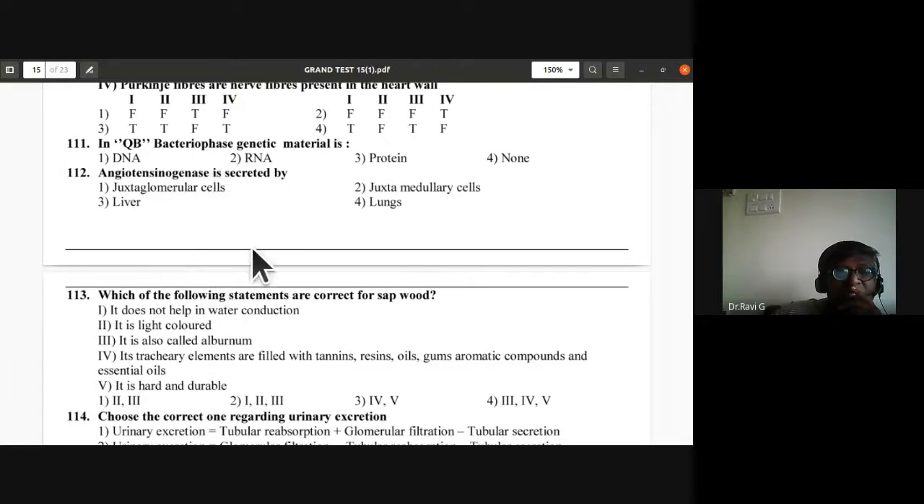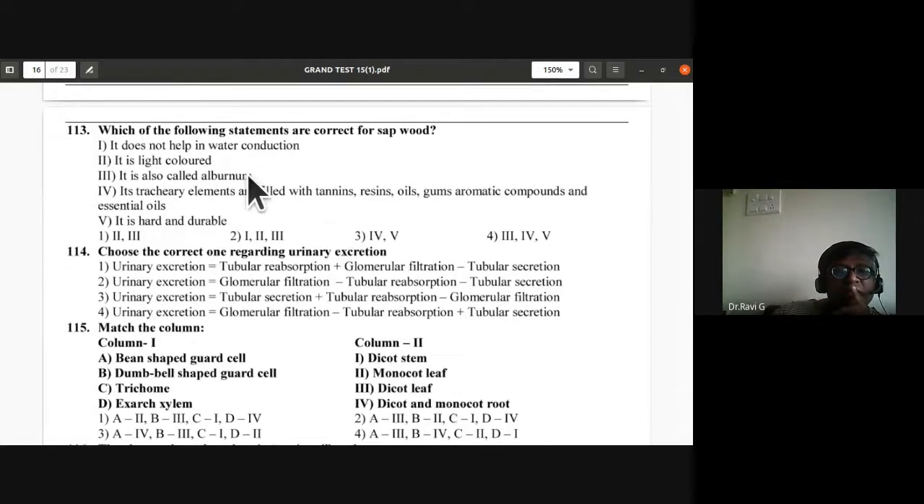Question 112: Angiotensinogenase is secreted by juxtaglomerular cells — that is the enzyme secreted by juxtaglomerular cells.